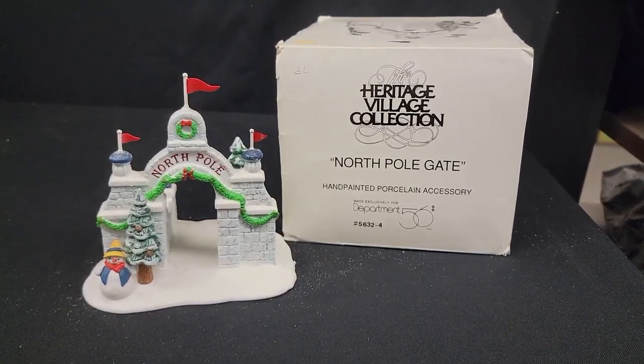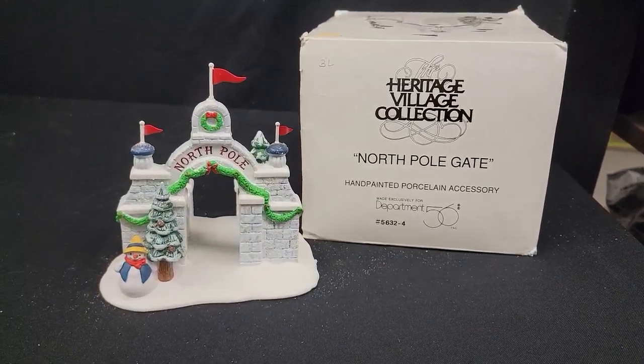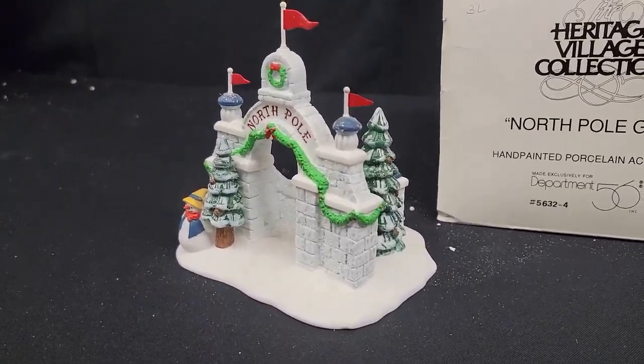Here's a Department 56 North Pole Gate, the Heritage Village Collection porcelain accessory. It's got a snowman next to the North Pole Gate, and it's hand-painted porcelain.